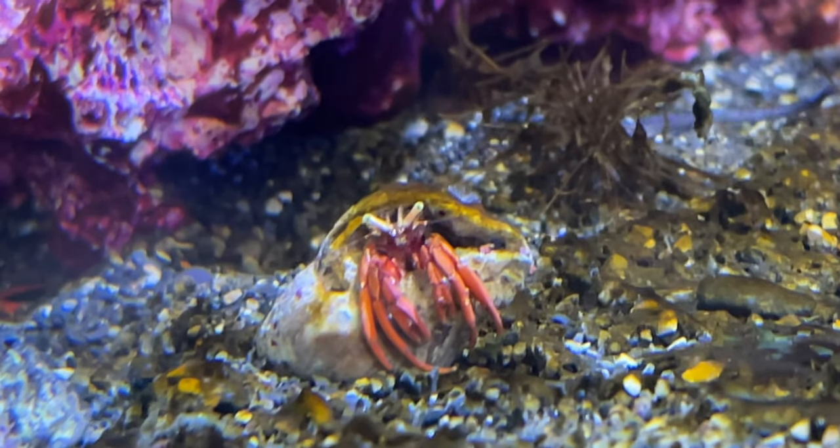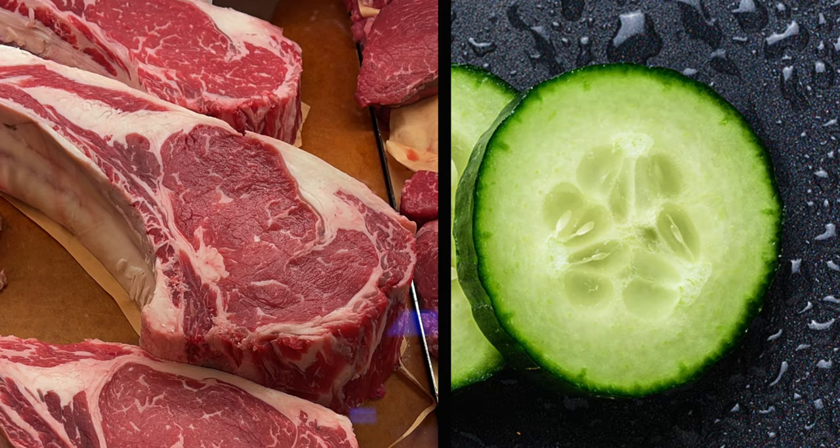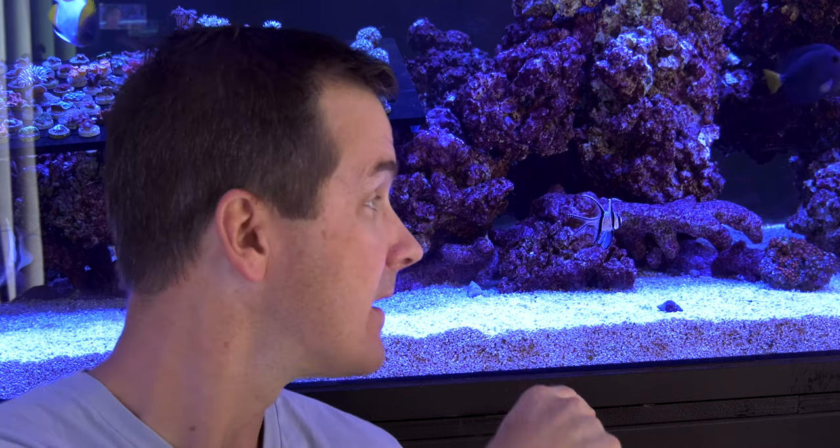Digging deeper into the cleanup crew, some are herbivores and some are carnivores, and some are both. While some are carnivores, what they don't eat is live fish. Your cleanup crew members will eat a lot of things, but what they're not going to eat is a healthy fish, like this Bangai Cardinal here. Even though this guy moves slow, a cleanup crew member is not going to take him down.